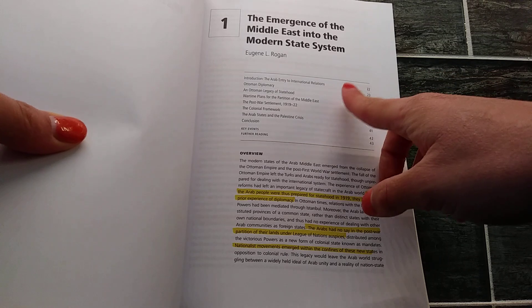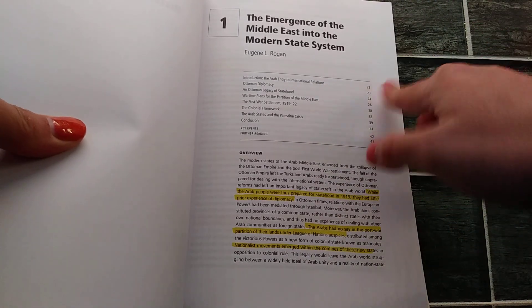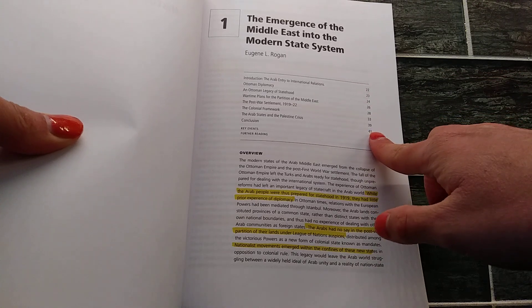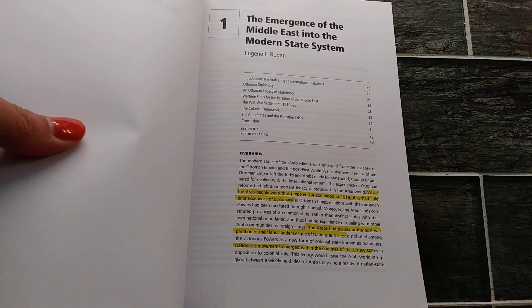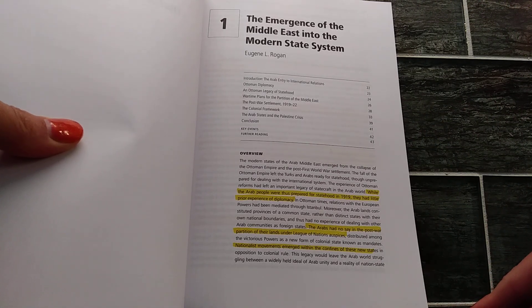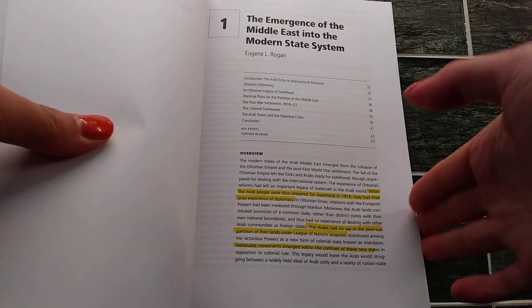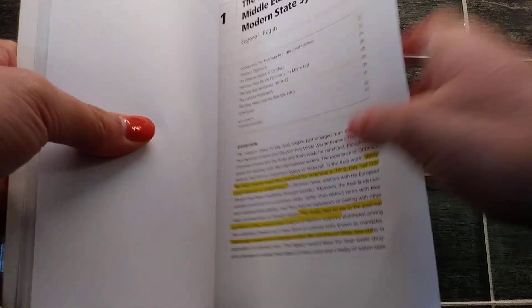I could literally just go to the page number and the name of whatever was in the study guide. So if my study guide said, know about the Colonial Framework, I could just go to page 33 and read up about the Colonial Framework.